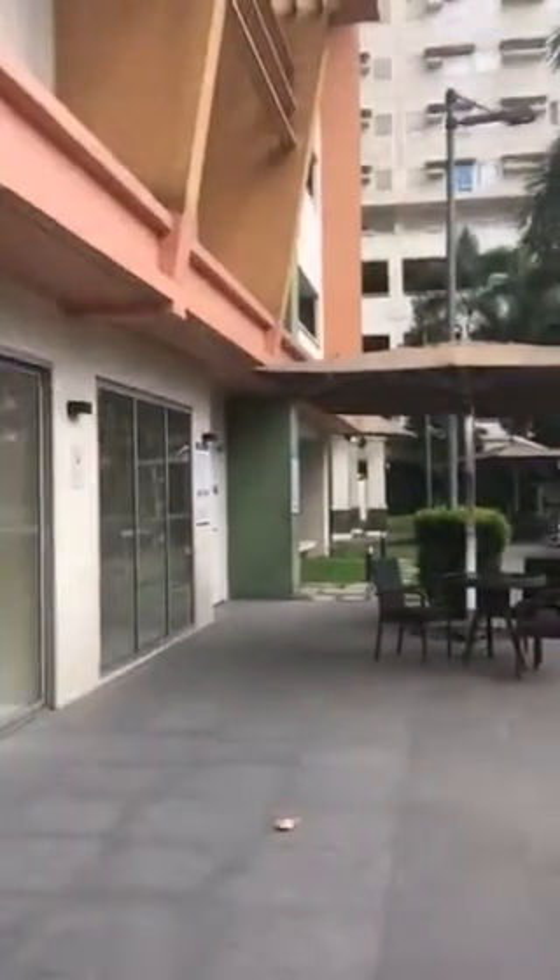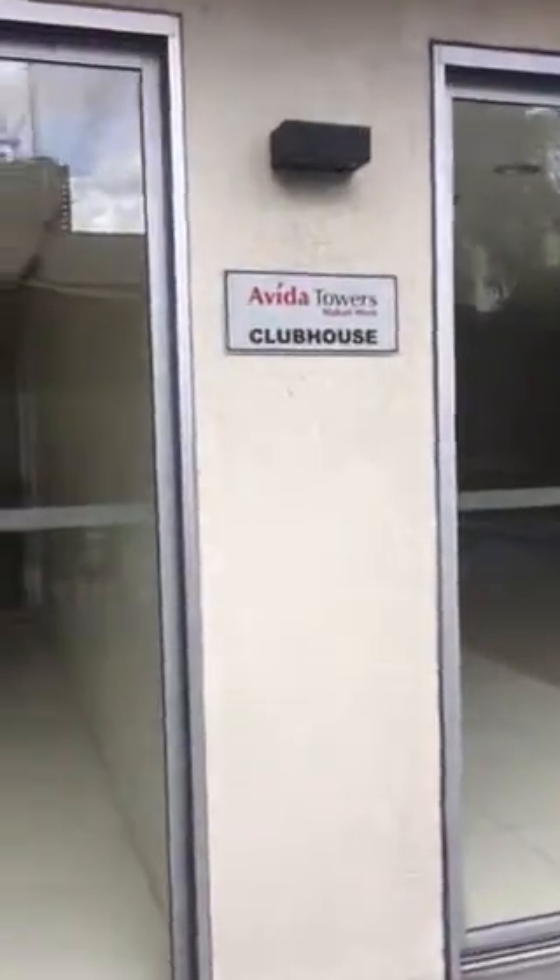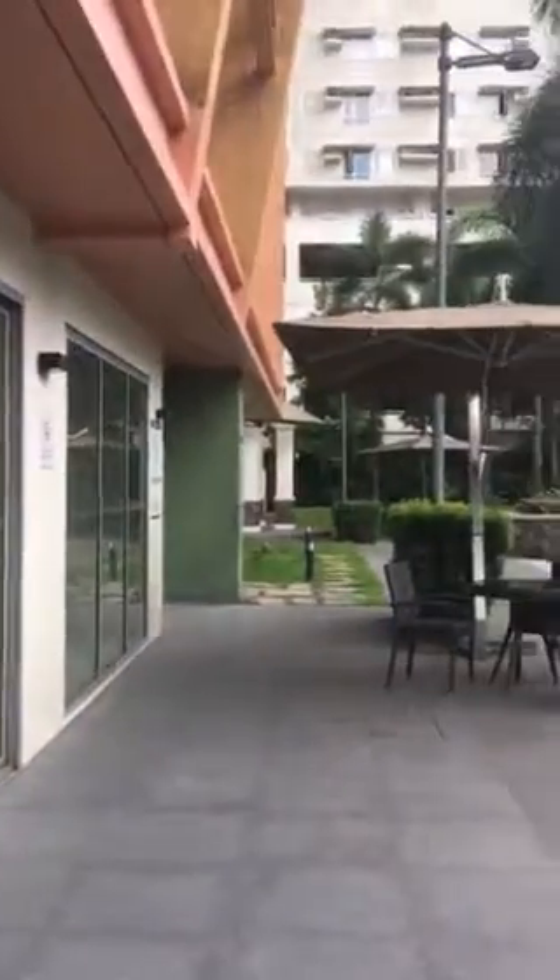Here is the clubhouse where I'm standing. It's clean and everything looks good.